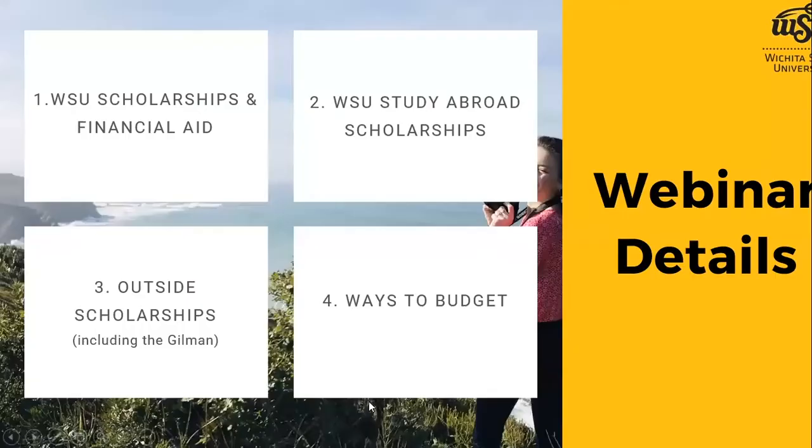I want to start with a quick overview of what we'll cover today. First, I'm going to talk about WSU scholarships and financial aid in general when it comes to using that aid for a study abroad program — any existing scholarships or financial aid you might already have. Second, I'll cover WSU study abroad scholarships: what you can apply for through Wichita State specifically for study abroad, what that process is like, how to apply, the amounts, et cetera.